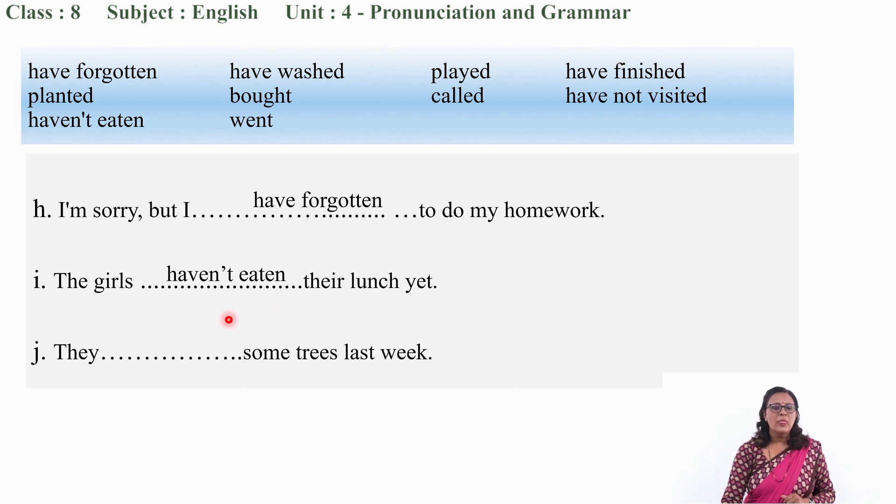Next: 'They ___ some trees last week.' We have one option remaining: 'planted.' They planted some trees last week. The action of planting trees was completed last week — so 'planted.' So, my dear students, we have completed exercises A, B, C, and D as well.